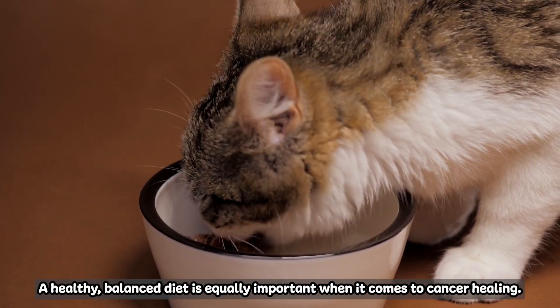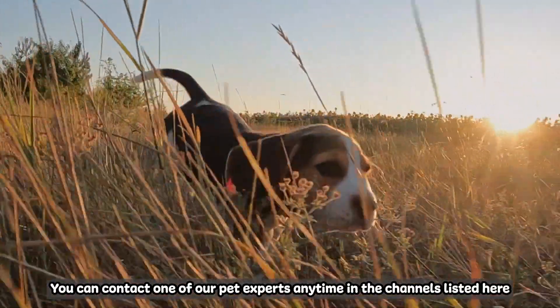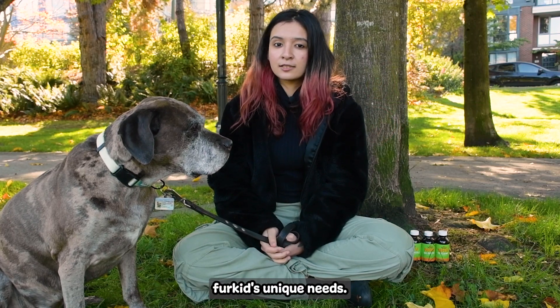A healthy balanced diet is equally important when it comes to cancer healing. You can contact one of our pet experts anytime through the channels listed here for support in choosing the right meal plan and supplement regimen for your fur kid's unique needs.